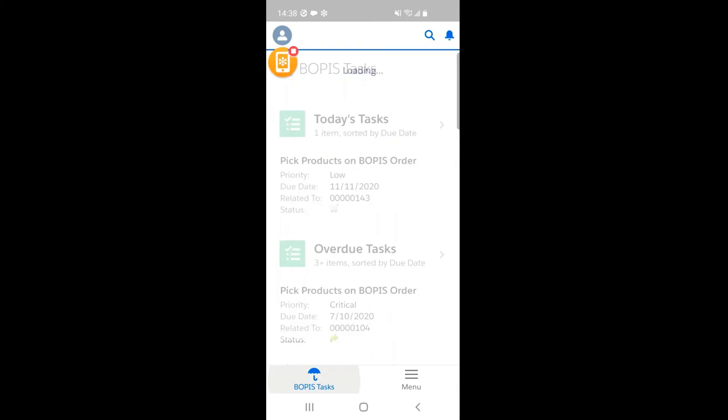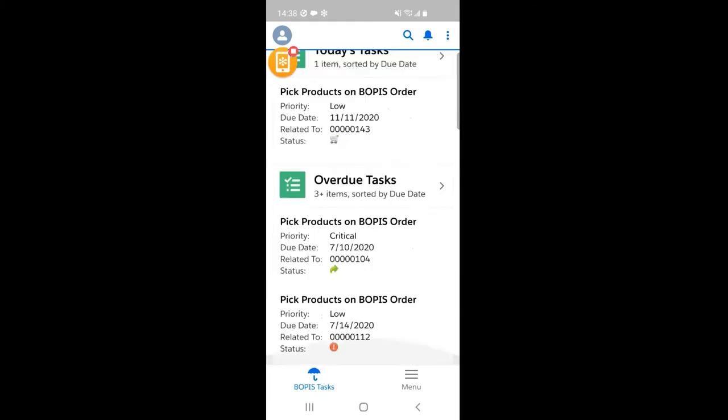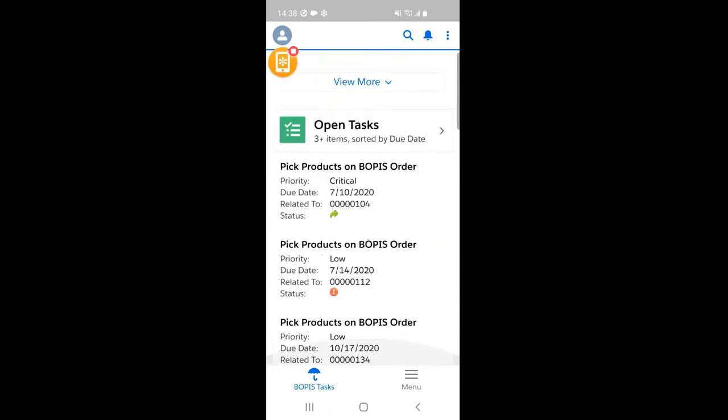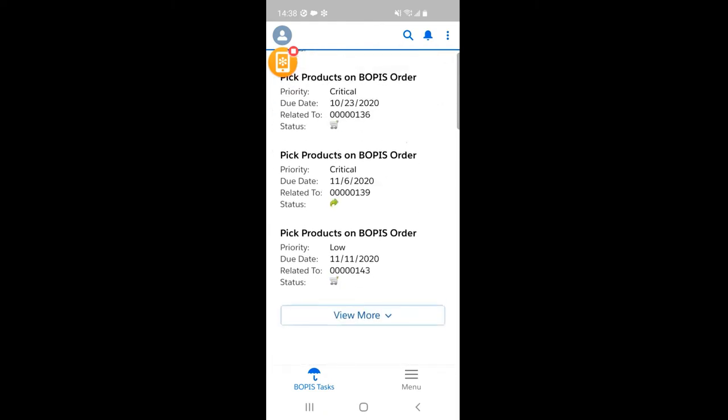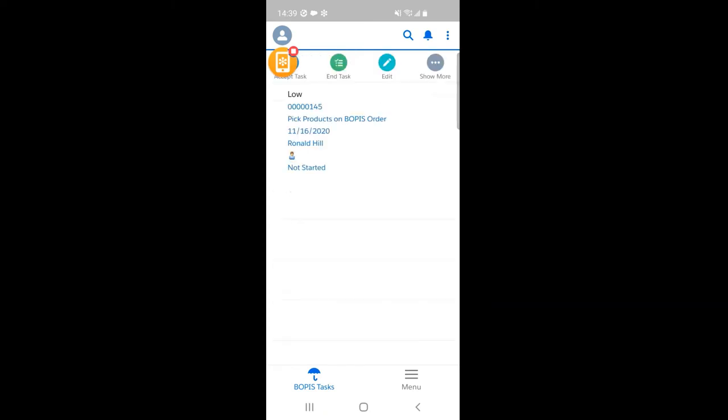When I log in to my mobile app, I see the tasks organized in a few buckets. There are tasks which are due today. If I scroll down further, there are tasks which are overdue, and then there are tasks which are currently open — I can see the entire list. As background: a few orders have been placed by customers and directed towards in-store pick. Related to that, a few tasks have been created for the picker as well as the CSR. At this point, let me actually start my picking process and pick products on this specific order.